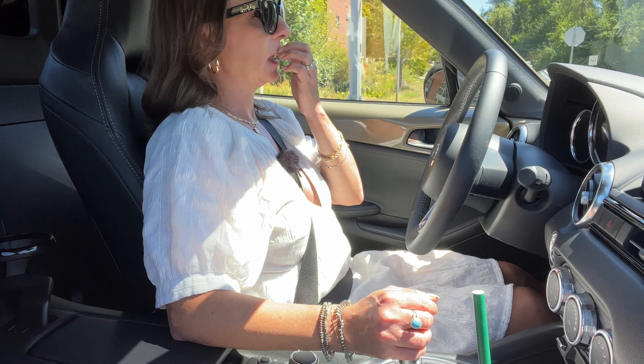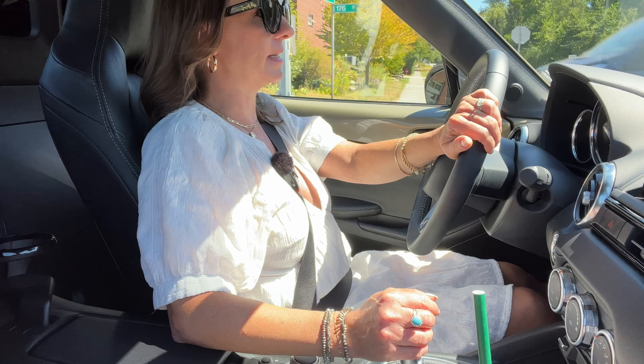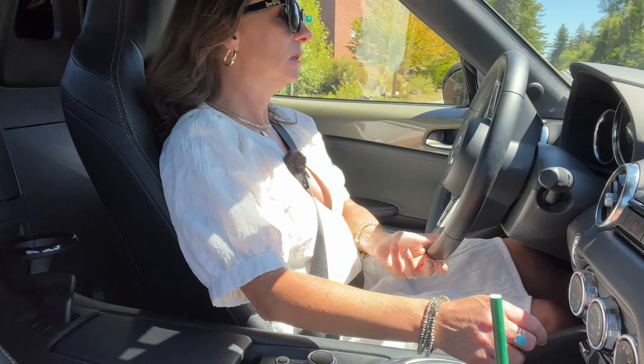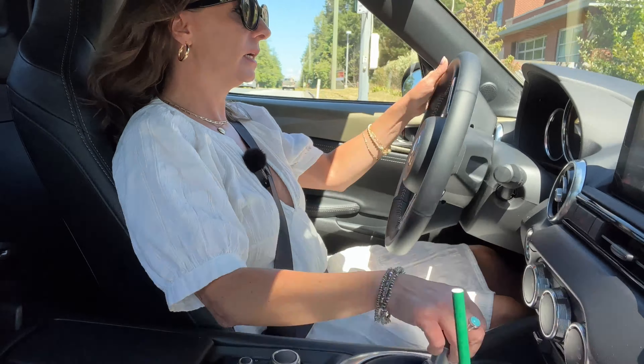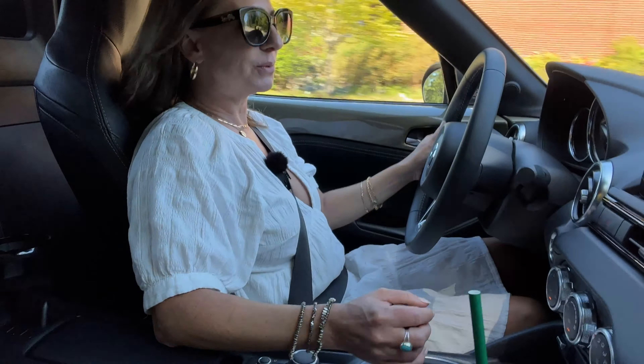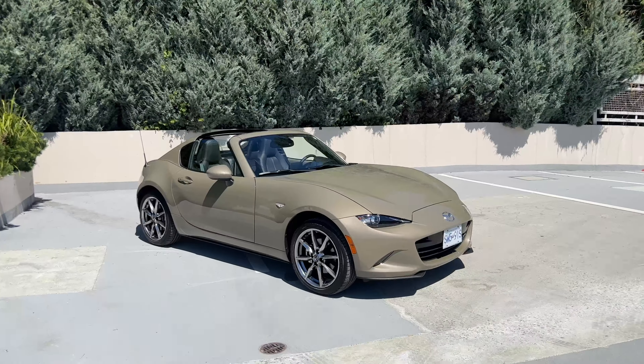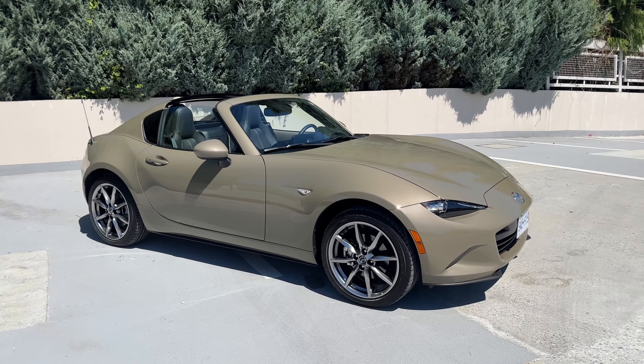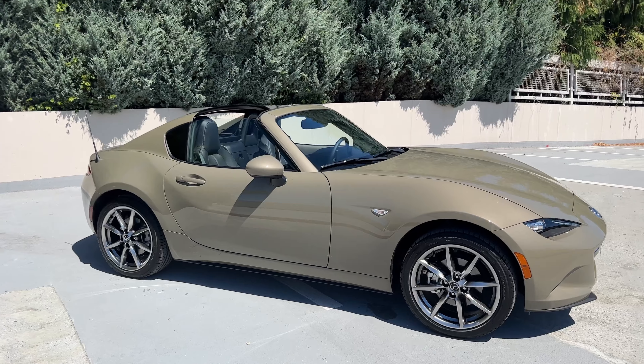It's gorgeous to look at. The design is so beautiful. So let's go to the park and I will show you around. And as you can see, this Zircon Sand Metallic does look good on this MX-5.